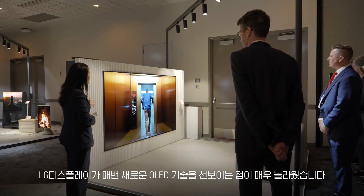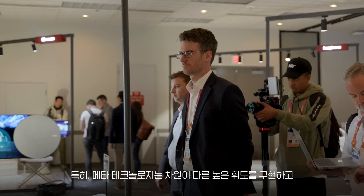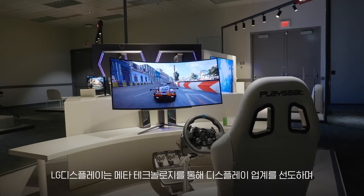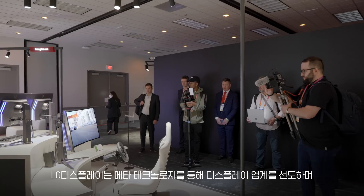It was very exciting to see the latest improvements in LG's OLED technology, in particular the inclusion of META technology to increase the brightness and clarity for consumers. I think it's going to make the display industry more competitive and it's going to only benefit consumers in 2023.